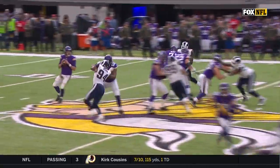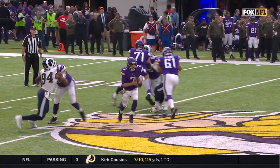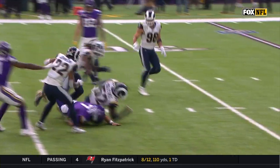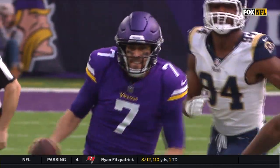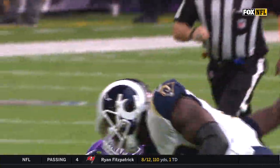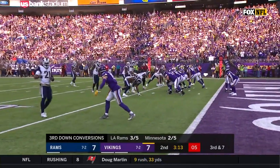This is where Pat Shurmur is able to utilize a different part of the playbook. With Sam Bradford, and look at the gap — he sees it and he goes. With Sam Bradford, you don't call the movement plays. You don't call the boots, you don't call the nakeds. You don't call any of that because he can't move that way.